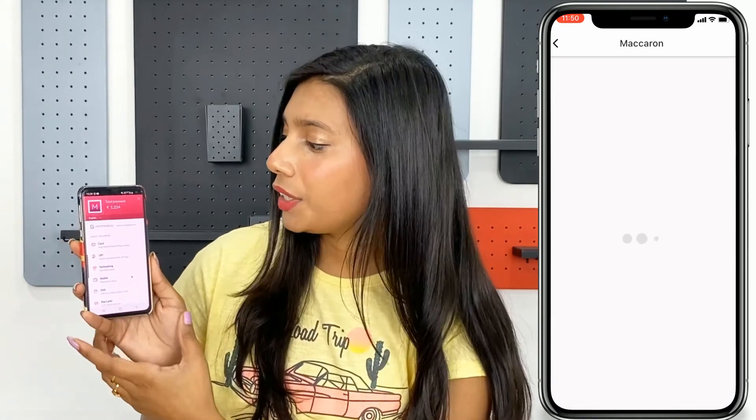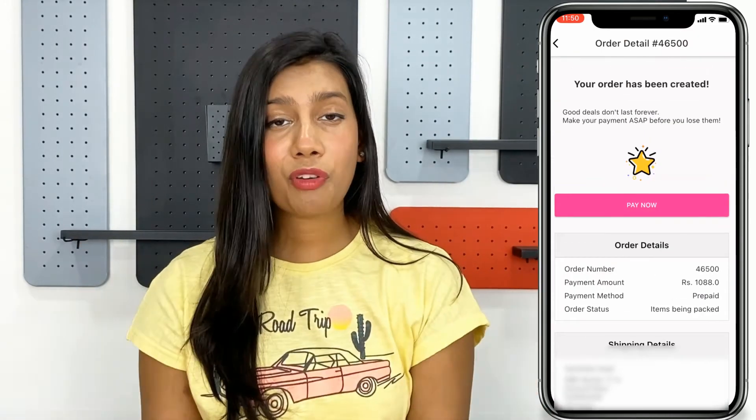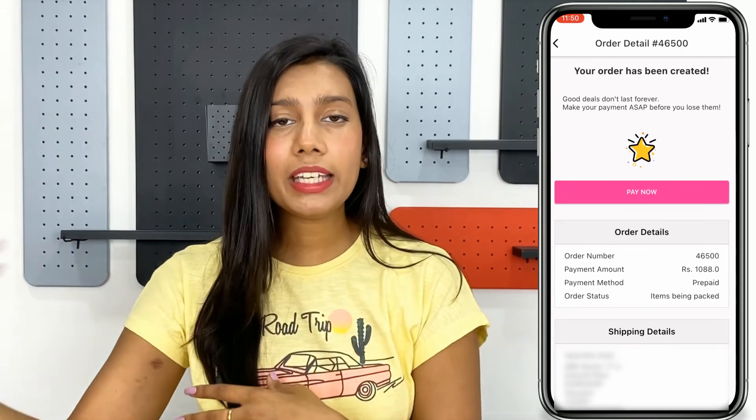Clicking Continue redirects to the payment page, and once you complete the payment, the order is confirmed and you'll get a notification via email, SMS, and the app. You can track your order directly through the My Account option — it's that simple. We've tried to make this app really fun and easy, so comment down below if you enjoy it, subscribe to our channel, and stay tuned for the upcoming end-of-season sale. Thank you for watching — like, share, and subscribe. Bye!